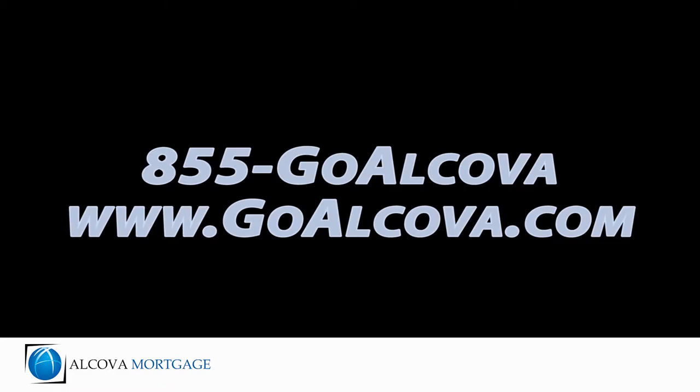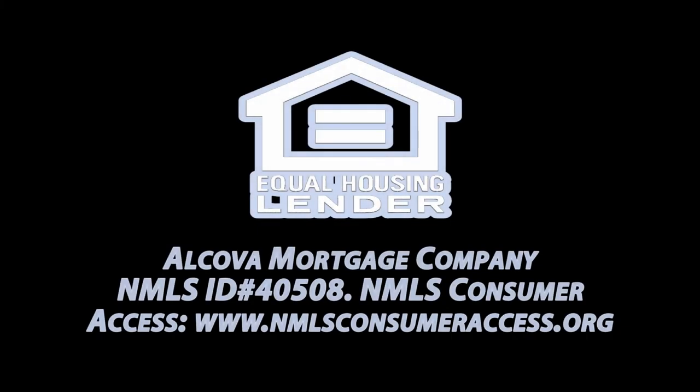If you have more specific escrow questions, call us today at 855-GOALCOVA, or visit our website at www.GOALCOVA.com.